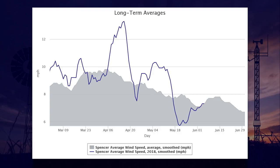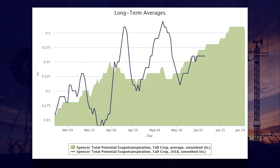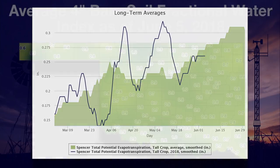Along with higher than average air temperatures in May, the month started off with winds above average. The Spencer Mesonet site was a prime example — winds were typically 25 percent above average in early May at Spencer. The higher wind speeds drove water demand above average in early May. Fortunately, wind speeds came down at Spencer in the latter part of May, and that helped water demand return to a more normal pattern.